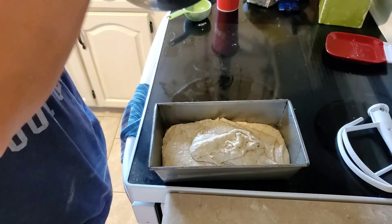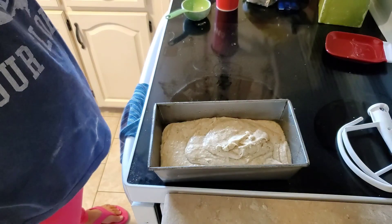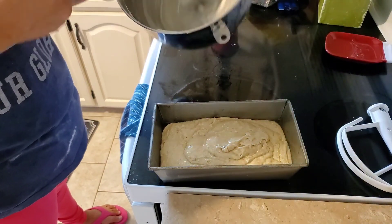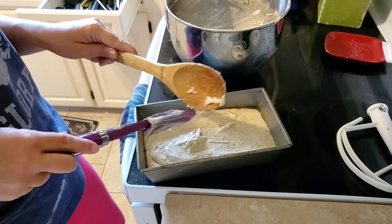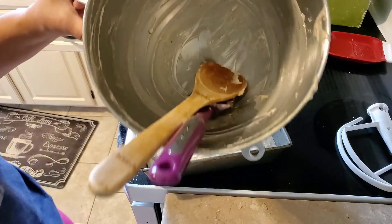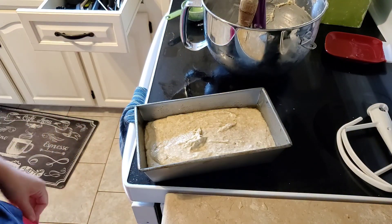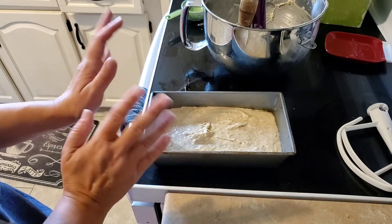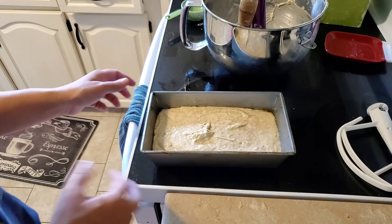This is going to bake in there for about an hour. You could also do muffins instead of a loaf. You can add chocolate chips to it if you like. Usually the kids love licking the bowl — this will be a nice little after school treat. We're going to put this in the oven and bake it for an hour, until a toothpick or knife comes out clean.